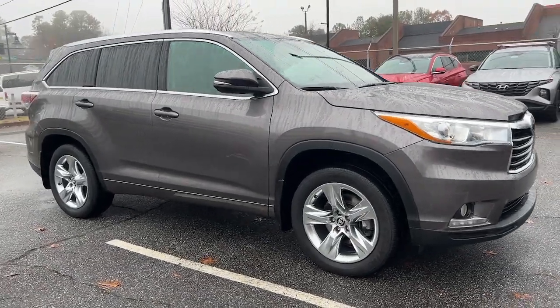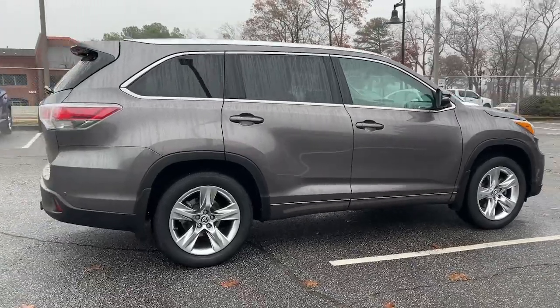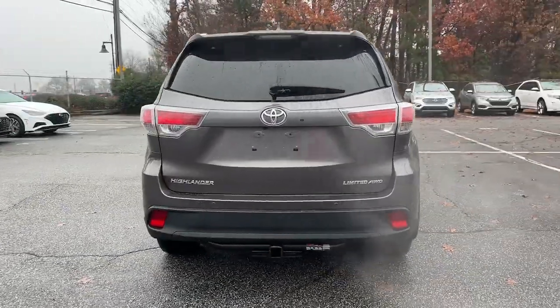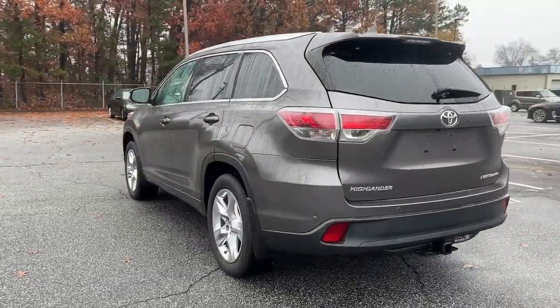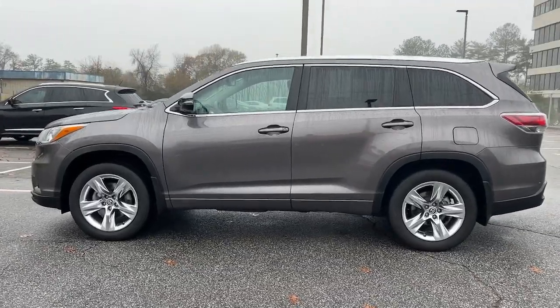Looking for your dream car? It could be the 2016 Toyota Highlander. This vehicle is an outstanding buy with fewer than 60,000 miles on the odometer. Give your family this spacious, efficient Highlander and start building your road trip memories.